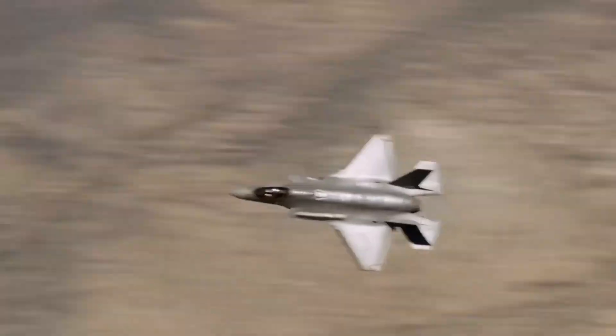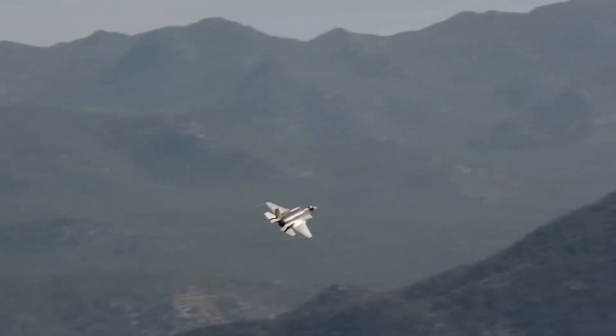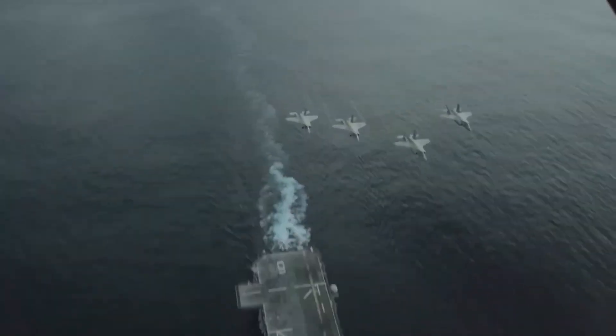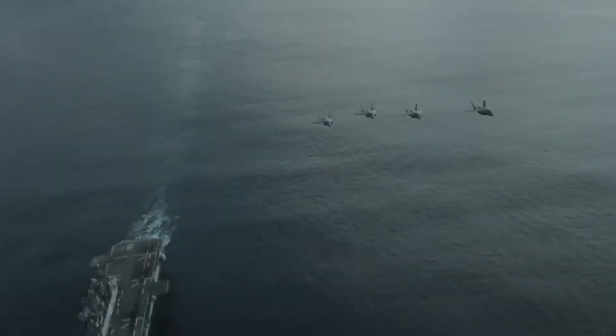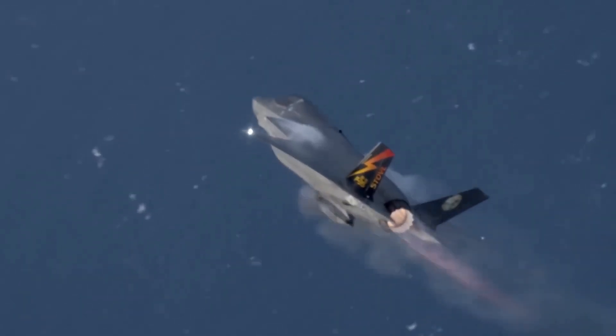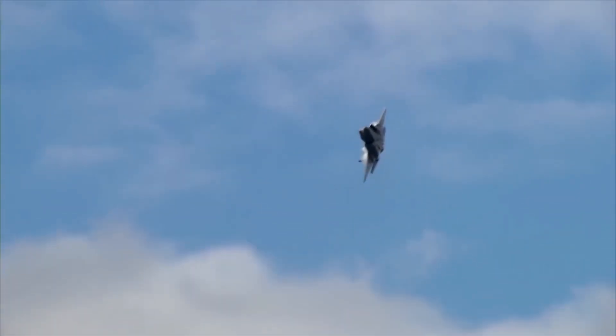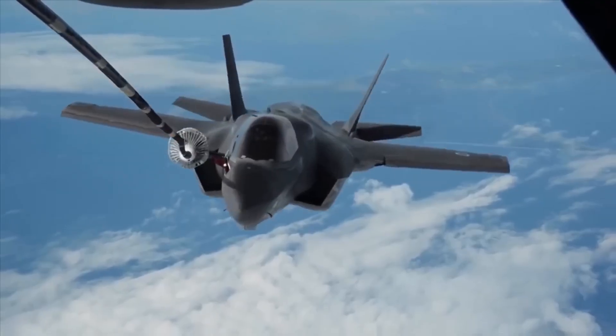Israeli F-35s penetrate anyway. Their Elbit electronic warfare suite, specifically calibrated for these exact threats, blinds Iranian radars. Their Python missiles and SPICE bombs, integrated through Israeli software, destroy targets with precision.